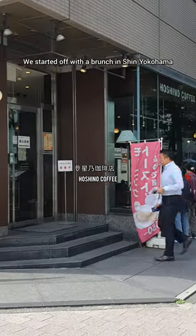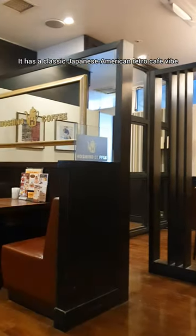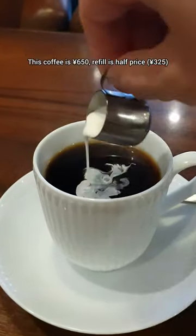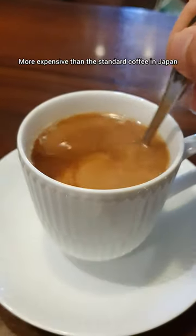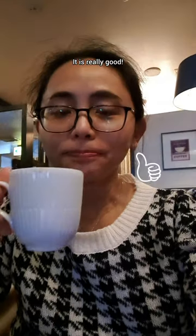We started off with a brunch in Shin Yokohama. It has a classic Japanese-American retro cafe vibe and is well known for its hand-drip coffee. This coffee is 650 yen, revealed at half price. More expensive than the standard coffee in Japan, but I must say it lives up to their name. It's really good.